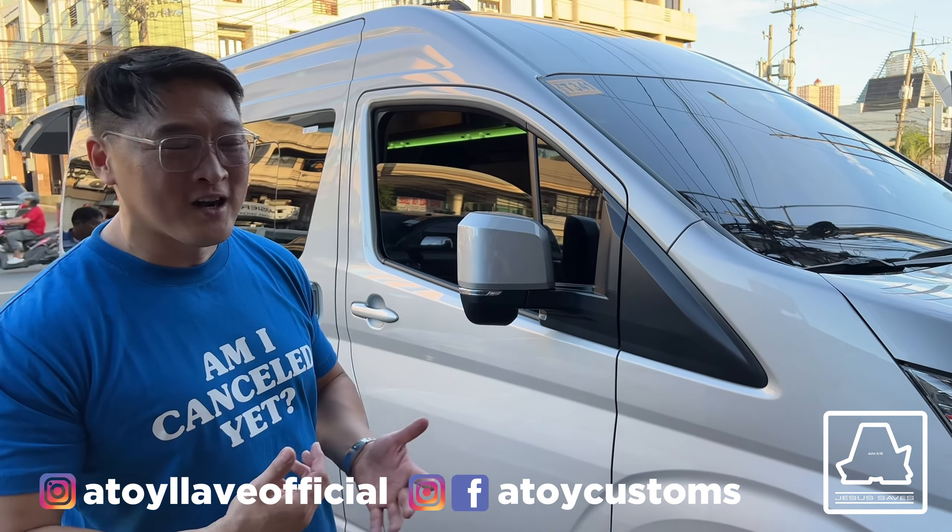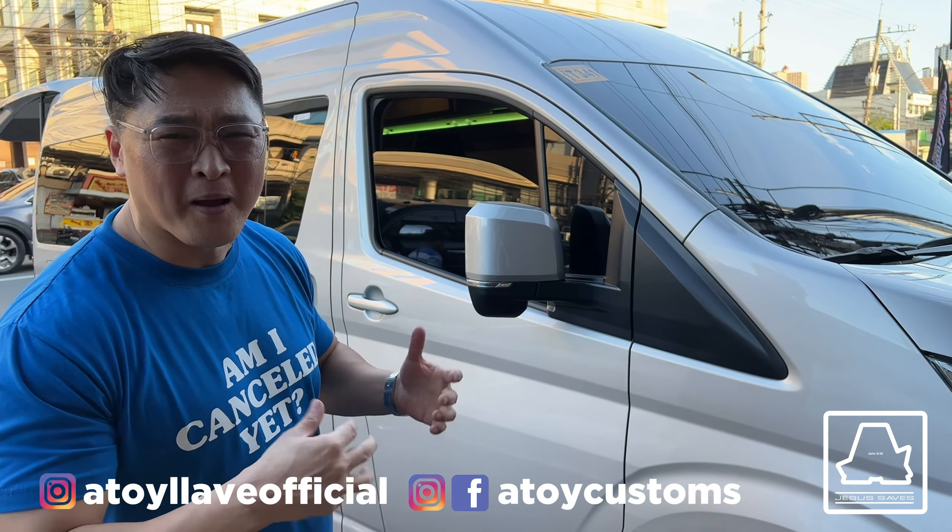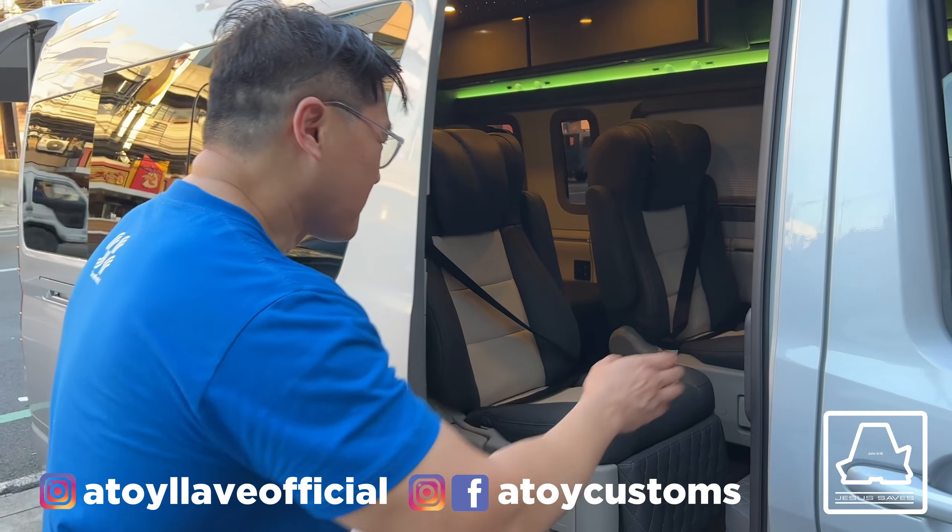Hi guys, welcome to Outlet Customs Vlogs. Another tour na ginawa natin — medyo papakita ko nalang sa inyo yung mga ginawa natin. This one is the automatic door opening.